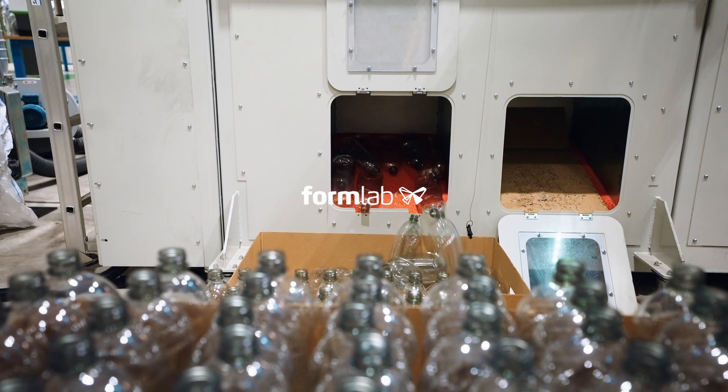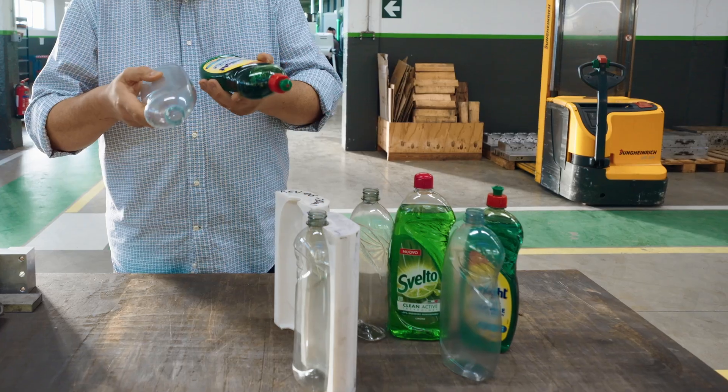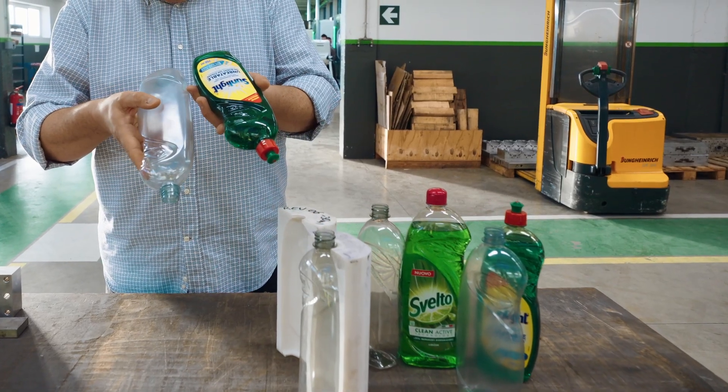Unilever is a multinational company of consumer goods. We own many different brands like Domestos, Sif, Svelto, Lisofone, Knorr, Dove, Axe, Ben & Jerry's, Hellman's, and many others.